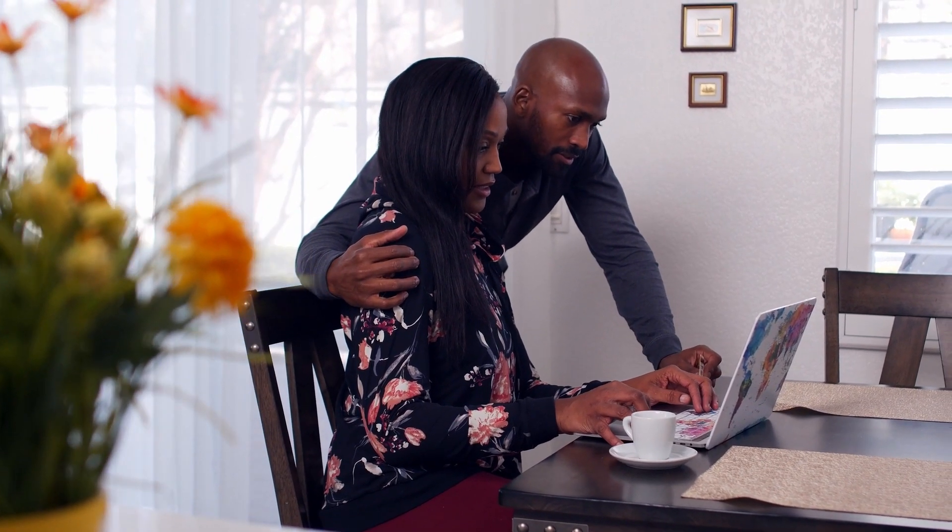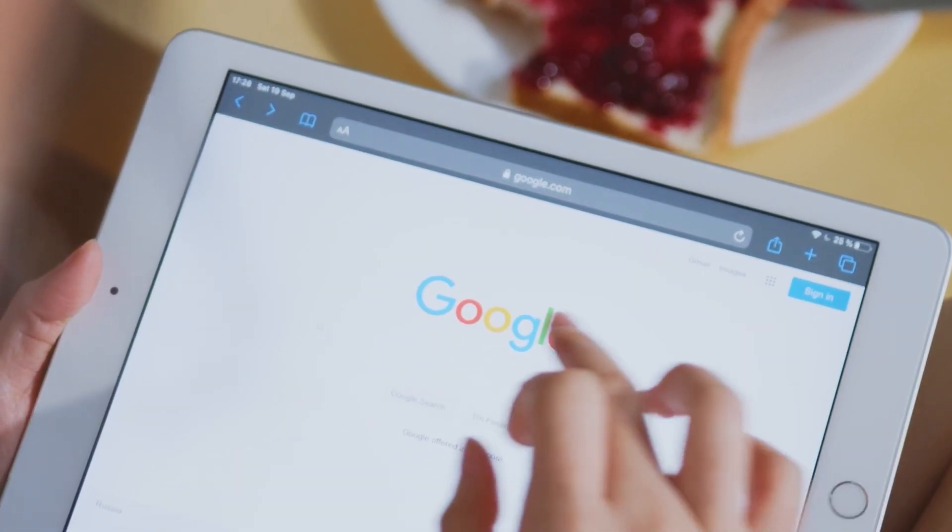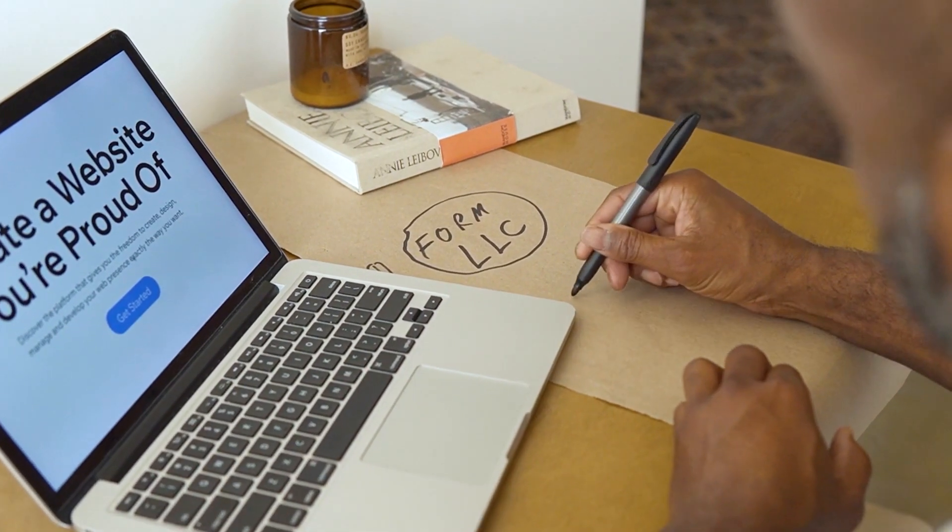These tips will ensure that you get a good domain name for your niche, helps rank for SEO, and is generally going to be a better choice going forward in creating a website on. Let's get started with number one, which is going to be the structure of your domain name.